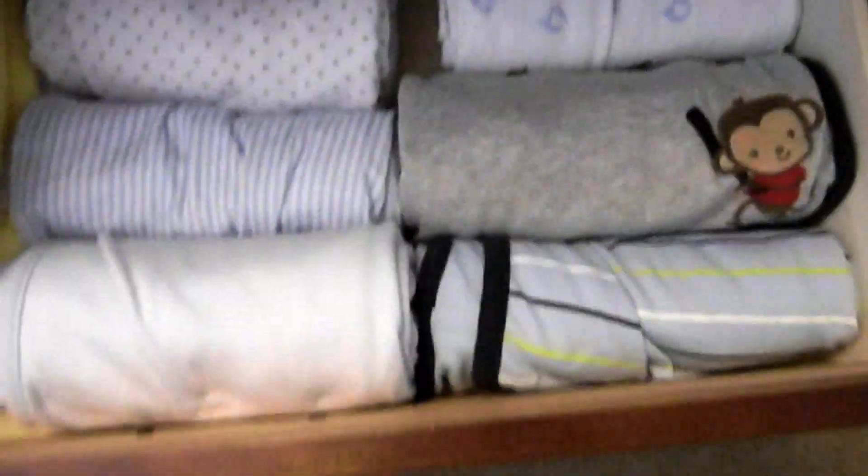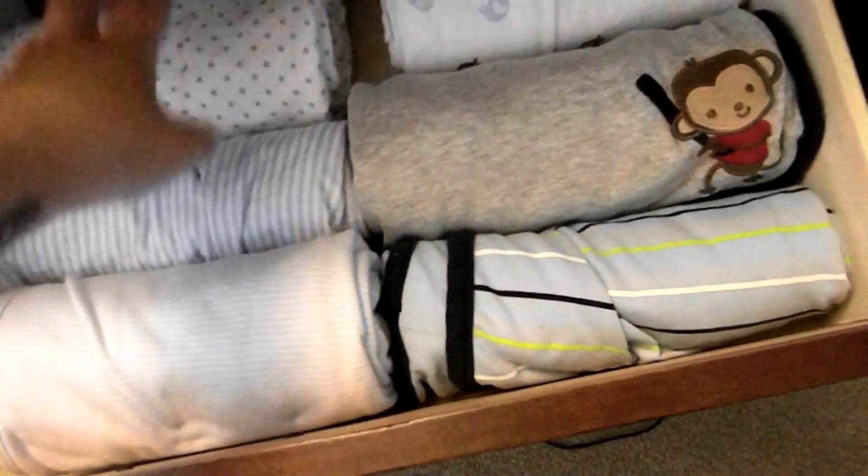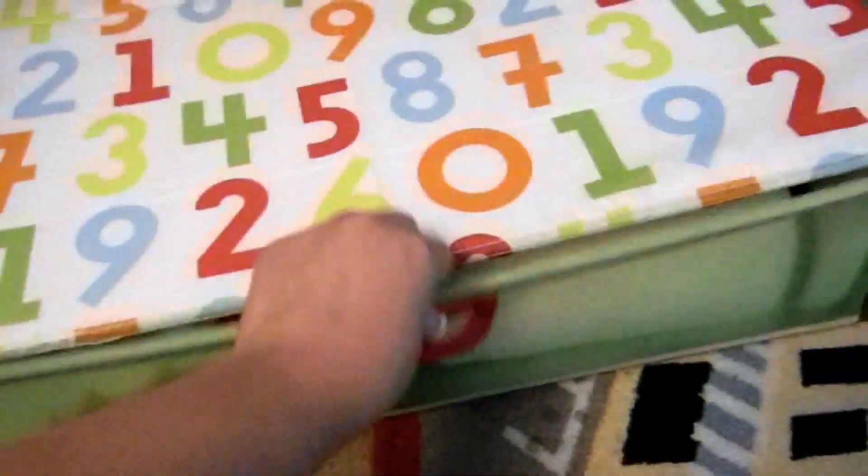In his last drawer he just has his swaddling blankets — receiving blankets, whatever you call them — and then he has two warm blankets. He has more blankets, but I put them in this thing — I saw this in someone else's video, it's from IKEA. He has more blankets, a nice fuzzy blanket, his other sheet, another changing pad cover, and then this rubber ducky blanket.